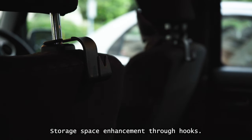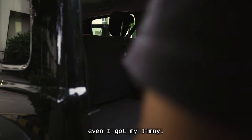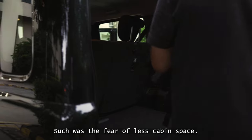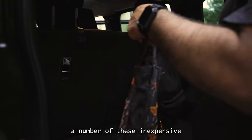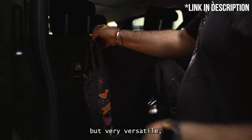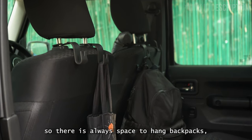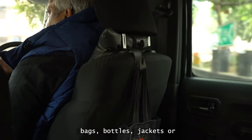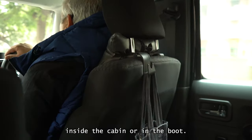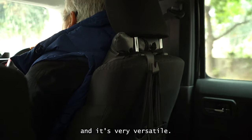Hack number two: storage space enhancement through hooks. I had told you that I had bought these hooks before I even got my Jimny — such was the fear of less cabin space. I have installed a number of these inexpensive but very versatile, nifty little hooks on all the headrests in the car. So there is always space to hang backpacks, bags, bottles, jackets, or anything that can be hung inside the cabin or in the boot. It's very simple, very efficient, and very versatile.